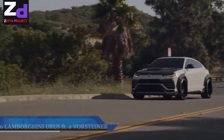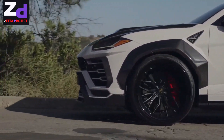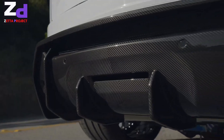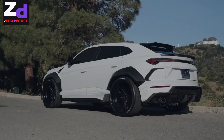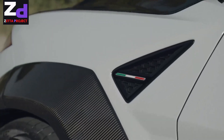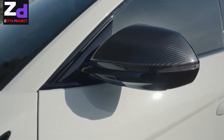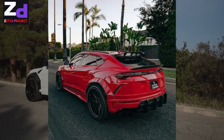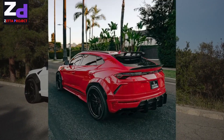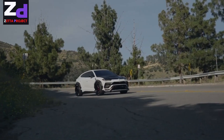Fitting Lamborghini's famous design language into an SUV shape wasn't easy, but the team at the Raging Bull managed to pull it off with flair, making the company's first SUV a success. Restrained has never been a term used for Lamborghini's lines, but 1016 Industries' wide body kit for the Urus walks a fine line, deftly adding to the SUV without going over the top.